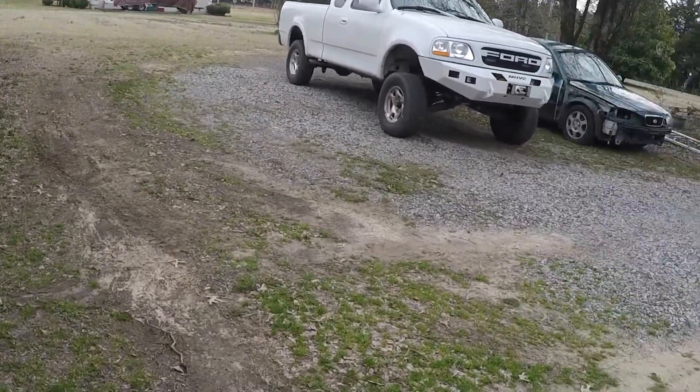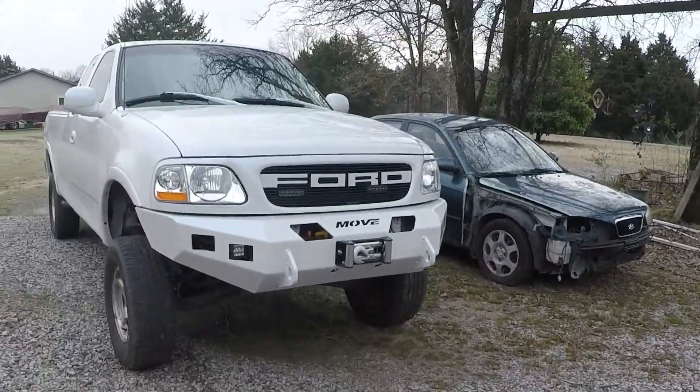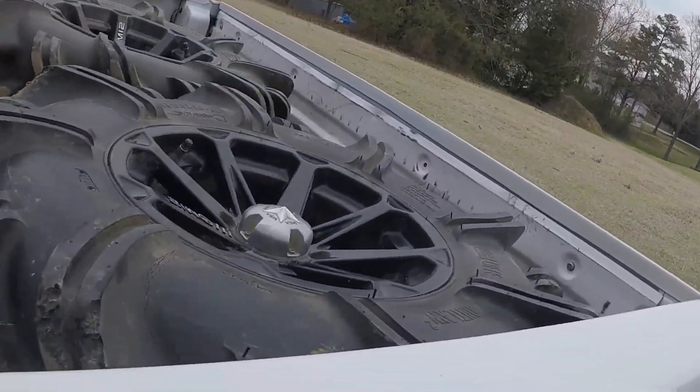Good morning guys. In today's video I'm not really sure what we're doing, but first things first, we're going to take the light truck here and go to Green Bayer up at Hometown ATV and get my alloys dismounted off of the wheels.